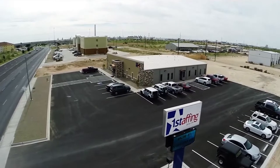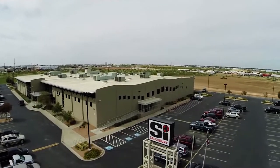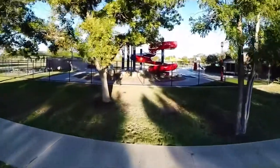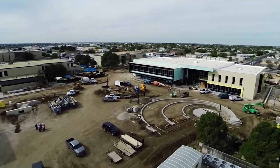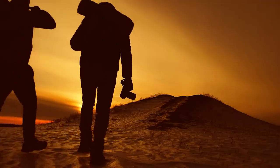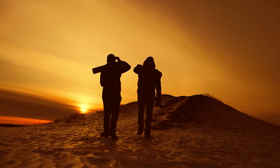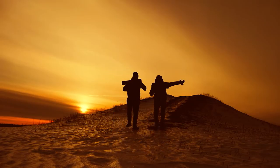As we conclude our journey through Odessa, we hope you've discovered the city's unique blend of cultural richness, natural beauty, and Texan spirit. From artistic endeavors and outdoor escapades to historical landmarks and community celebrations, Odessa invites you to explore its multifaceted character. So pack your curiosity and a sense of adventure and immerse yourself in the captivating tapestry of Odessa's charm and culture. Until next time, happy travels!